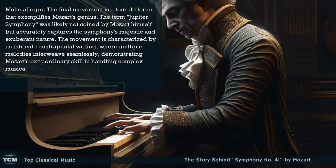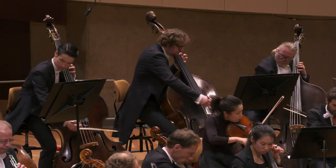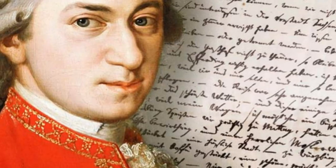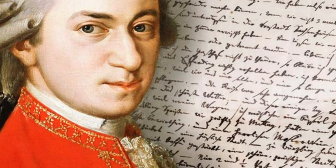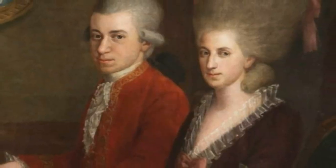Molto Allegro: the final movement is a tour de force that exemplifies Mozart's genius. The term Jupiter Symphony was likely not coined by Mozart himself, but accurately captures the symphony's majestic and exuberant nature. The movement is characterized by its intricate contrapuntal writing, where multiple melodies interweave seamlessly, demonstrating Mozart's extraordinary skill in handling complex musical textures.